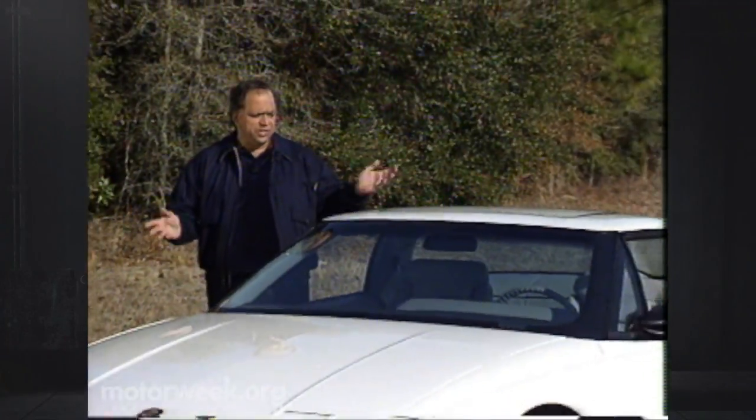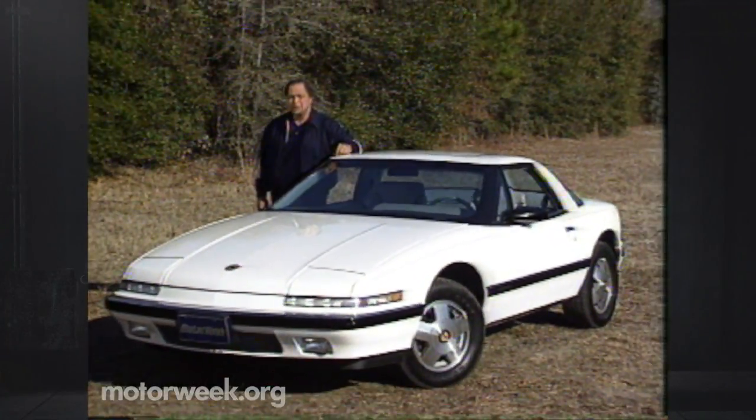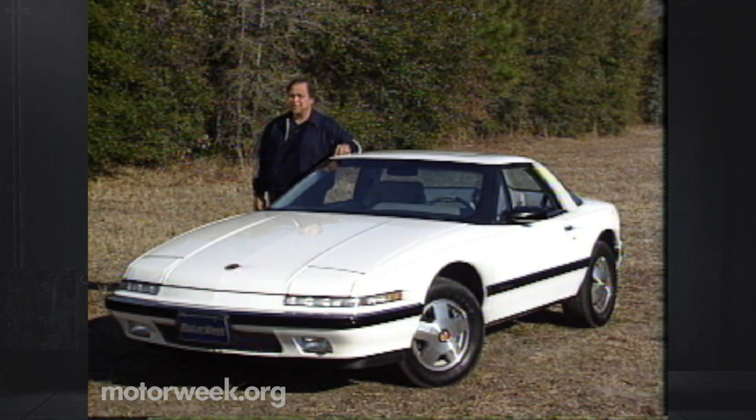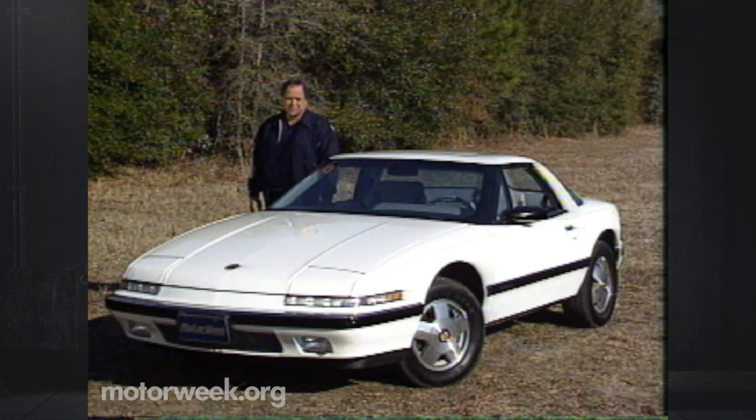When Buick introduced the two-seat Riatta in 1988, some skeptics questioned the logic of selling a sleek, radically styled coupe alongside Buick's normally conservative models. The Riatta quickly silenced all criticism by outselling its more expensive competitor, the Cadillac Allante, by a substantial margin. The Riatta offered it all — big-buck luxury and performance in a sporty, reasonably priced package. The only thing missing in many people's minds was a convertible top, and this year Buick introduces the Riatta convertible.